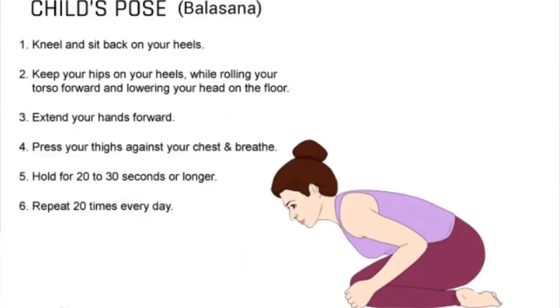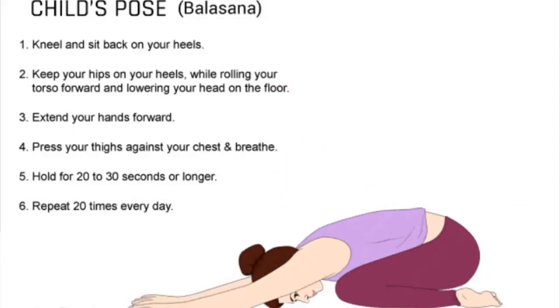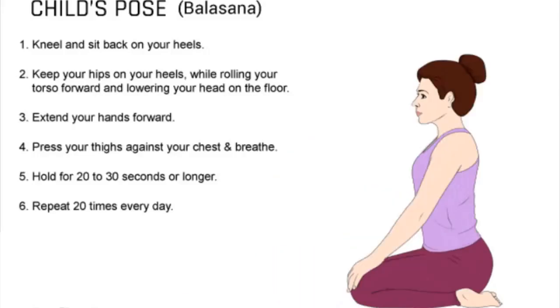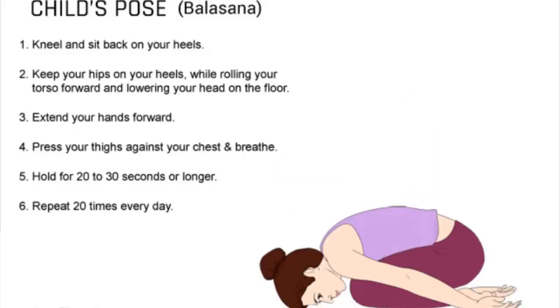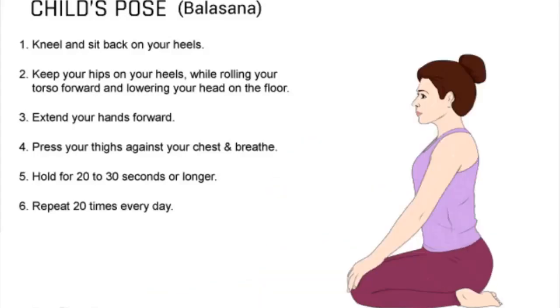1. Kneel on the floor with your knees hip-width apart and hands on the floor. 2. Touch your big toes together. 3. Focus on your breathing as you let all worries and thoughts slip away. 4. Exhale and slowly lower your upper torso. 5. Rest your upper body on your thighs and let your forehead touch the floor.